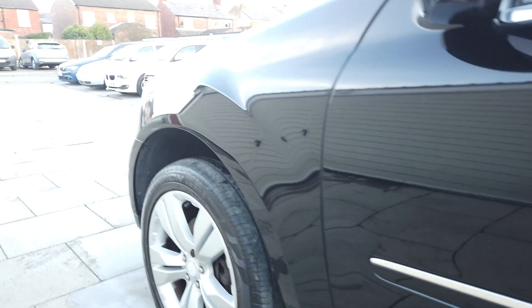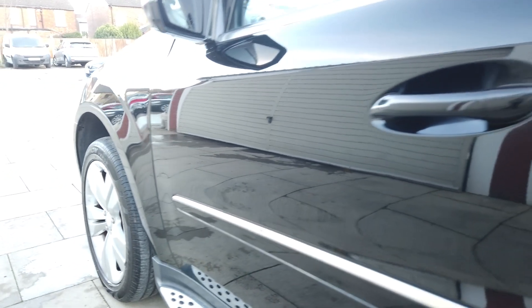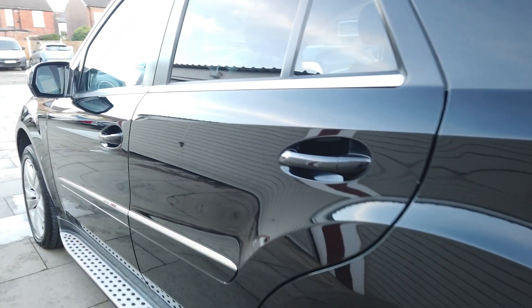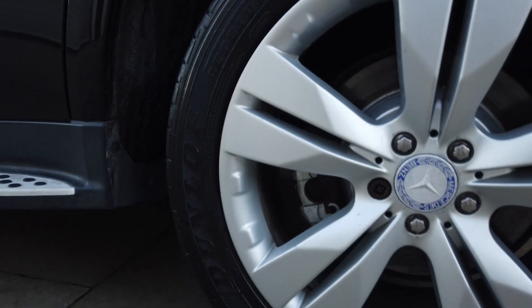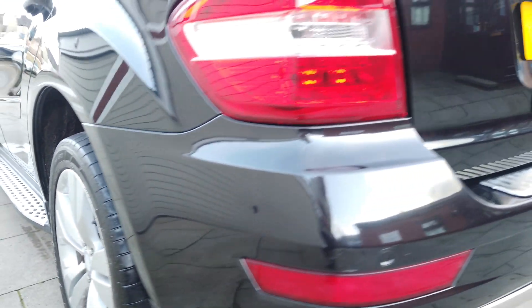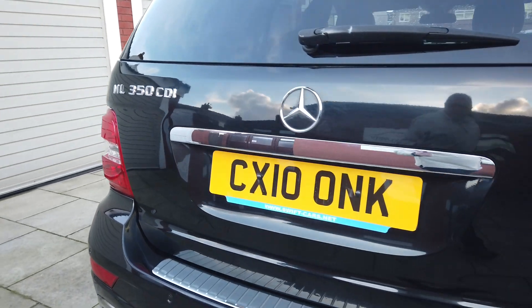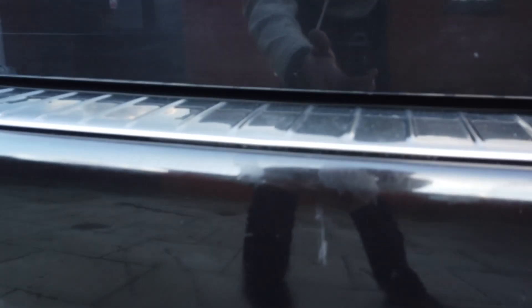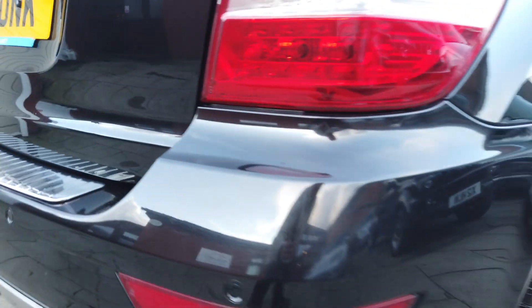It's got a Pirelli Scorpion tyre on it with probably four mils worth of tread. Working down the side of the car there's no dinks, dents, scratches or anything like that — real clean car, door edges are perfect. There's your rear alloy, that's got a Dunlop tyre on it with probably four mils worth of tread. Nice and clean around the back — a couple of tiny marks on the bumper, a little scuff there, but not a lot really.